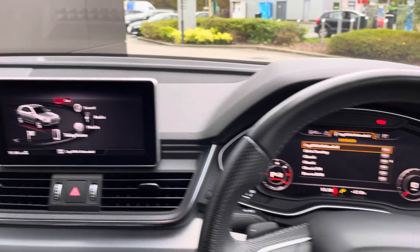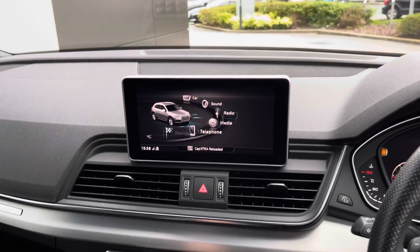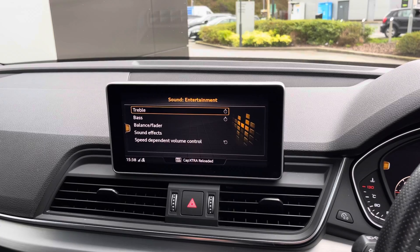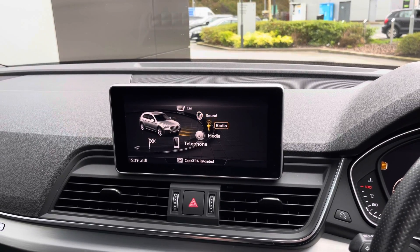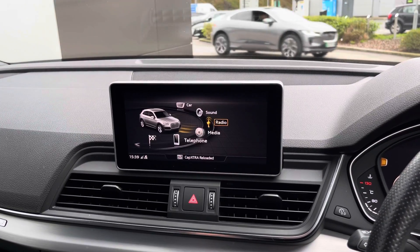Panning to the left once more reveals the fantastic central display, which is controlled via the centre console, as demonstrated here, and provides access to a wide selection of functions. Selecting car will provide access to various driving modes, and sound will allow you to tailor the audio experience. Radio allows you to choose from a vast array of your favourite radio stations, ultimately meaning that you will never miss a beat when on the go.